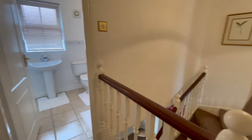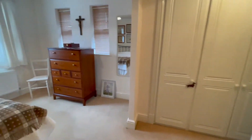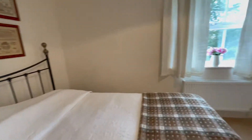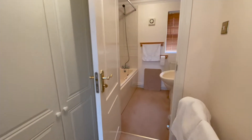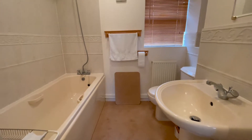Up on the first floor, from the galleried landing you'll see the airing cupboard with the replacement boiler. This beautiful dual aspect double bedroom can easily accommodate a king size bed and, as you can see, has fitted triple wardrobes leading into the ensuite with bath and mixer fed shower over.